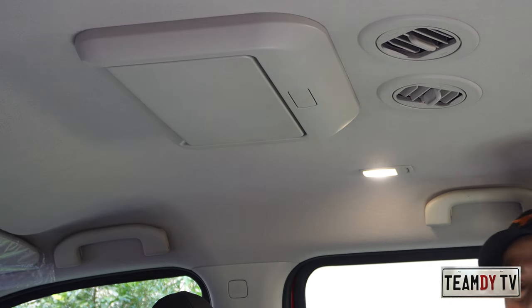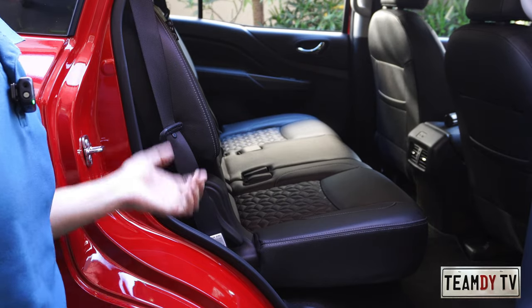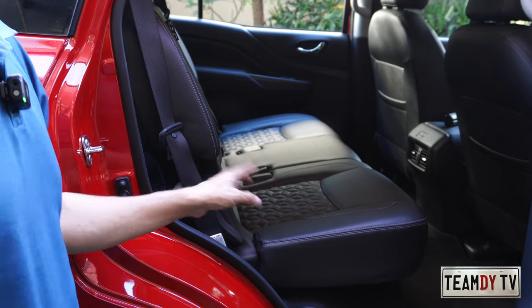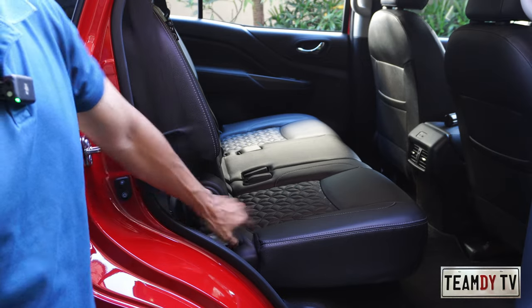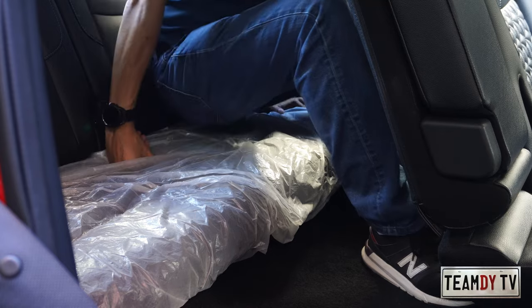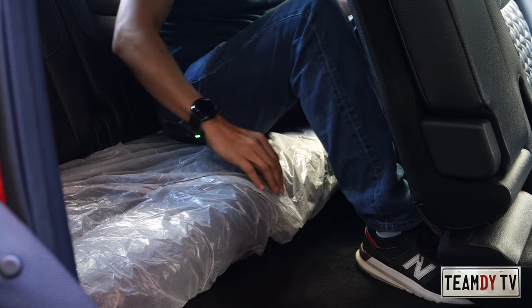To access the third row — you can use the button in the front row to automatically fold and tumble the second-row seat, or you can do it manually from here, which is actually very easy. Just pull this lever and it folds and tumbles, then you can easily get inside. Sitting in the third row, you really feel like you're sitting on the floor — the seat is very low.